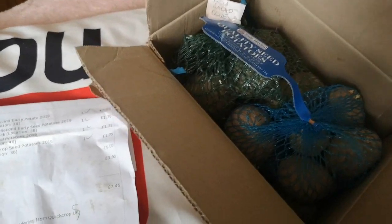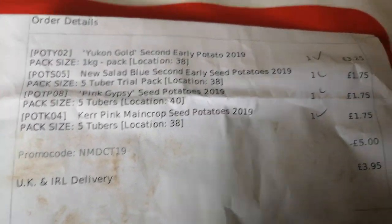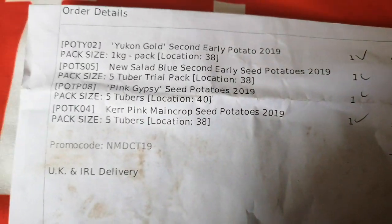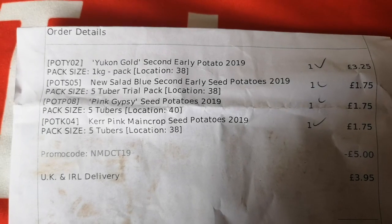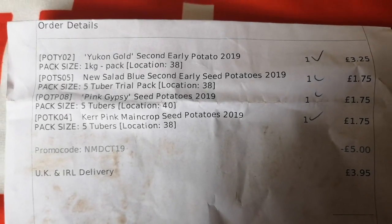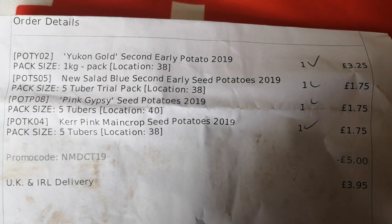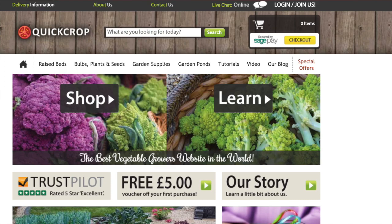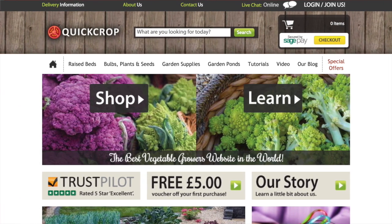They also did a cool thing, which was you could order trial packs of potatoes. The potatoes I wanted was Yukon Gold — I grew those last year and they were awesome. I got them from Shropshire Potato Day but I missed it this year, so I thought I'd look online. I found the Yukon Gold and got a one kg pack for £3.25 — I think that's an absolute bargain. And then they had these trial packs, five tuber packs.